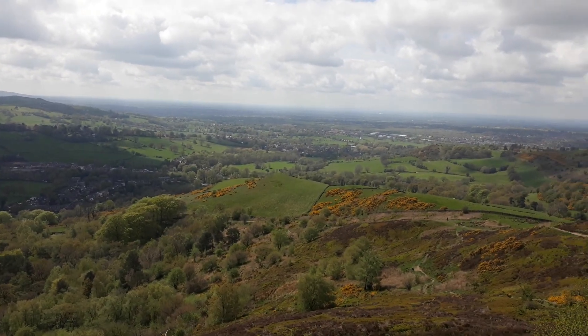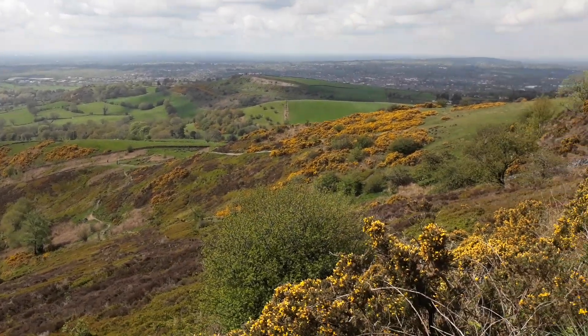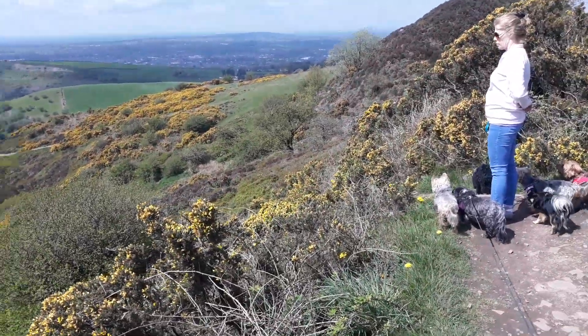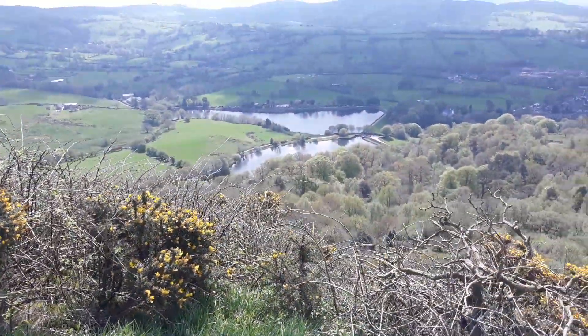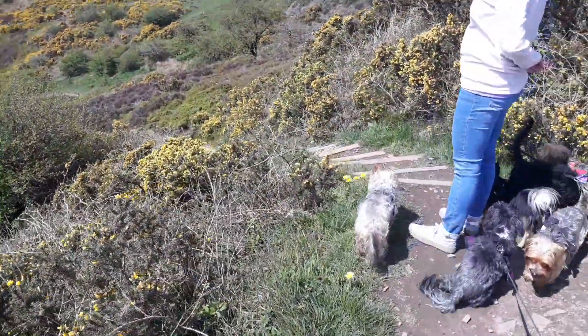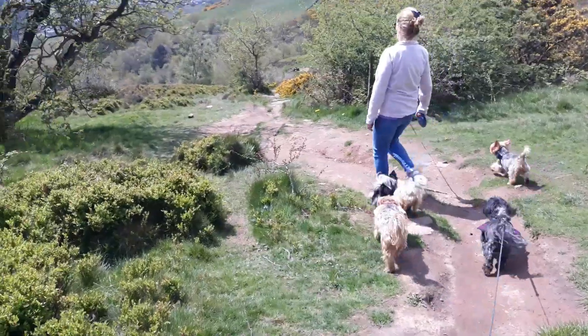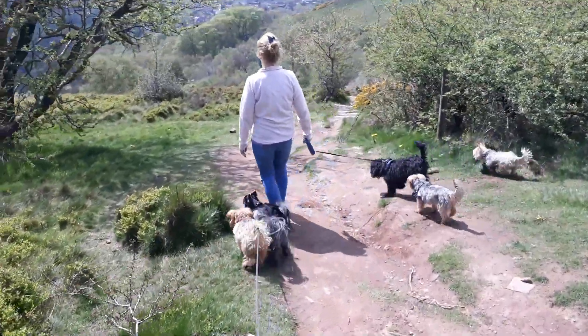There are certainly some nice views from here. So we're going down to the bottom reservoir, making our way down this path. Just got to take our time down here, which is a bit tricky.